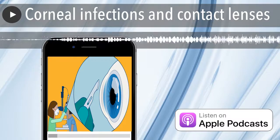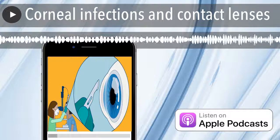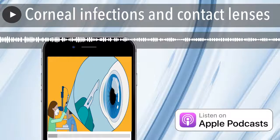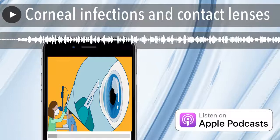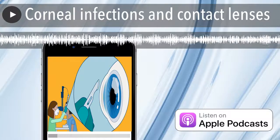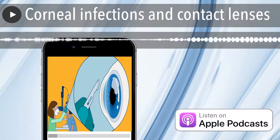Why do you think people should care about corneal infections when they wear contact lenses? It's important that people are mindful because your vision is very important. If you have a contact lens related infection, you might not end up with the same vision you started with. For some people, particularly those with good vision in only one eye, this can have a big impact on their everyday life. But even for those who can see out of the other eye, reducing vision in one eye still impacts quality of life and ability to work. Also, there can be quite a bit of time taken off work and discomfort when the infection is being treated.